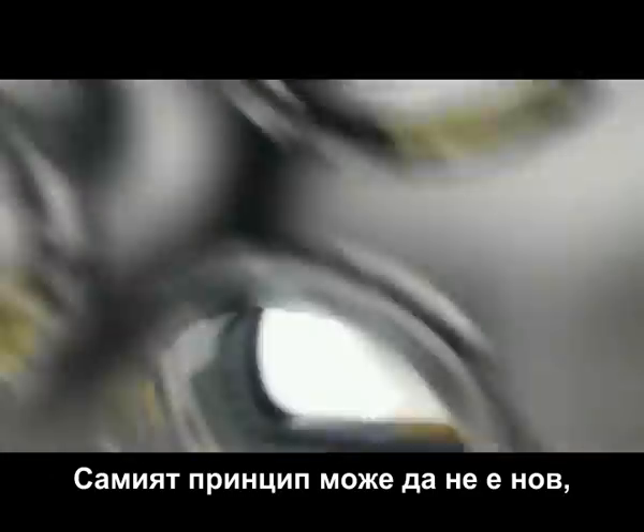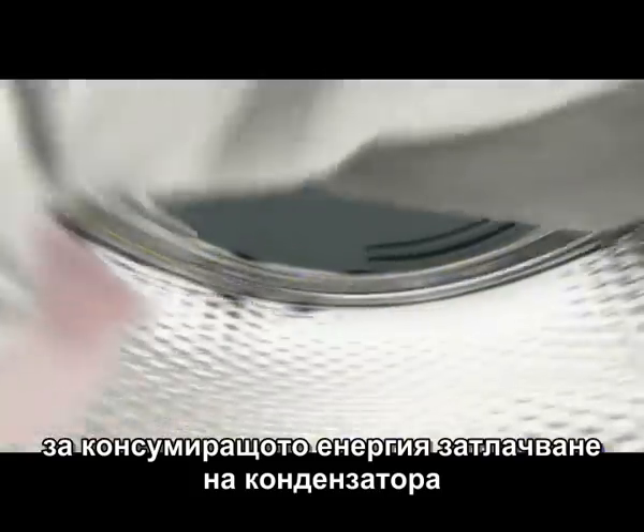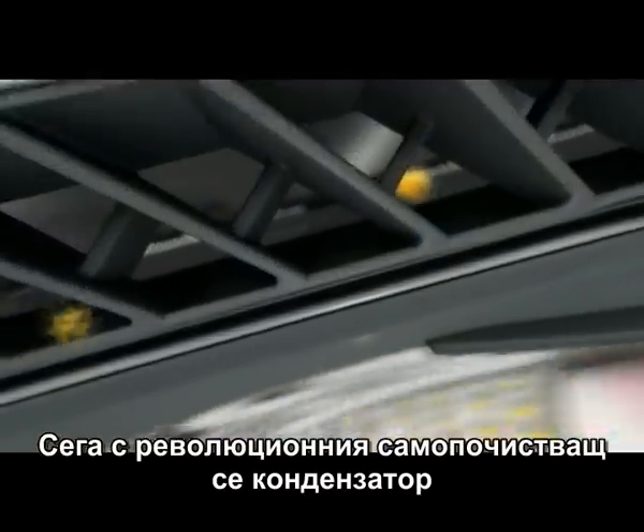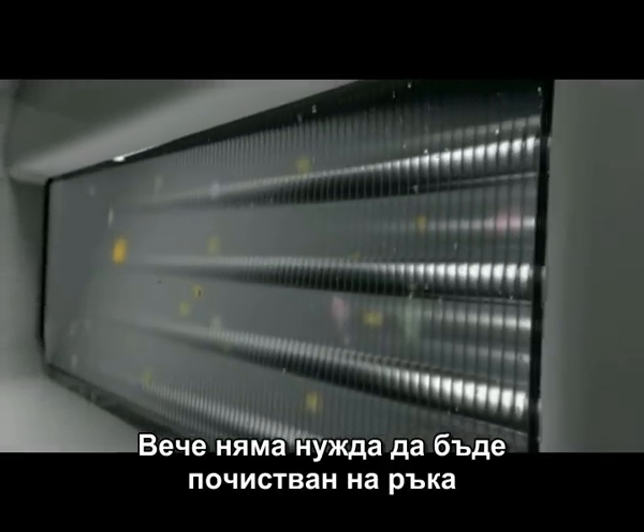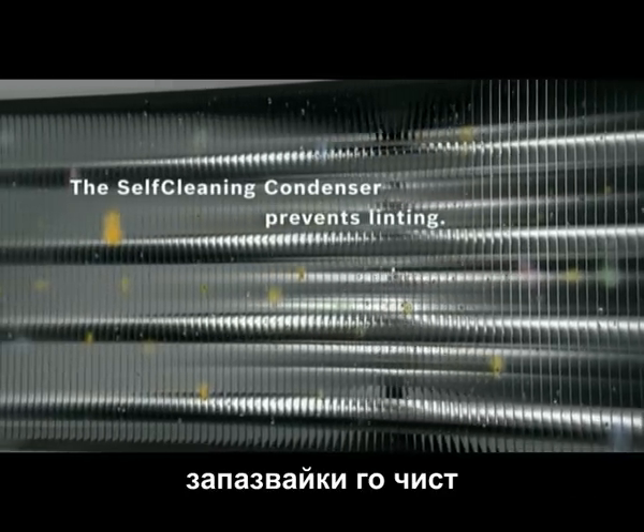The principle itself may not be new, but until now there's never been a perfect solution to the energy-consuming linting of the condenser. Now, with the revolutionary self-cleaning condenser, we've succeeded. It no longer needs to be cleaned by hand, because it gets rinsed automatically, keeping it pristine.